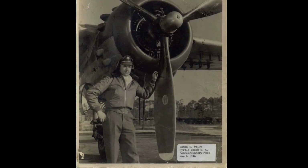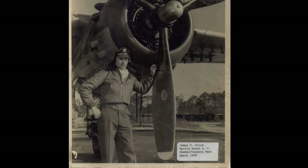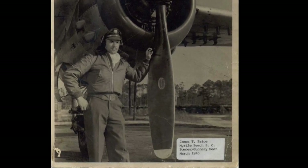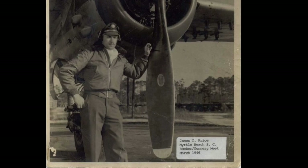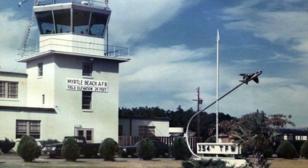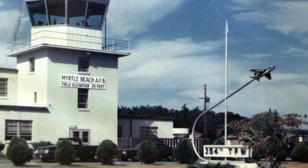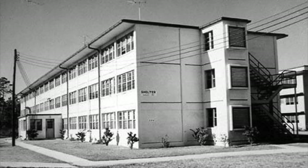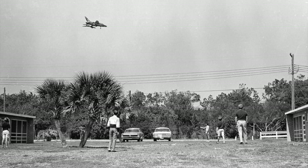Specifically in the 80s, there were squadrons sent to Germany, England, Egypt, Korea, Hawaii, Cuba, and Puerto Rico. In 1990, a unit was sent to Saudi Arabia and Iraq during the invasion of Kuwait. So a lot of historic military exercises actually came through the Myrtle Beach Air Force Base.